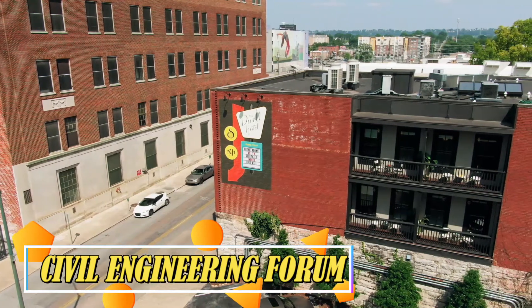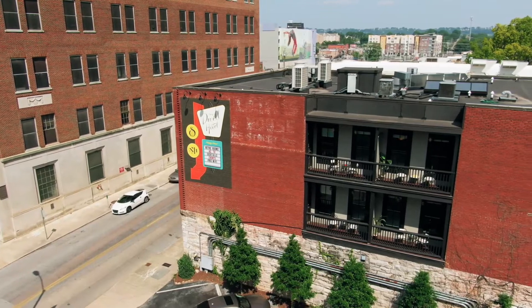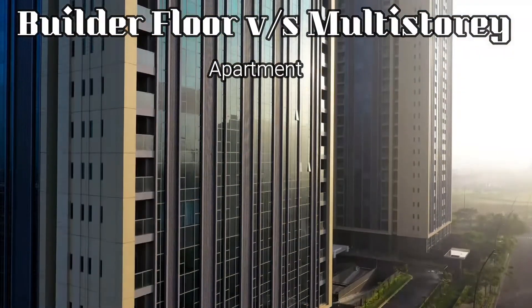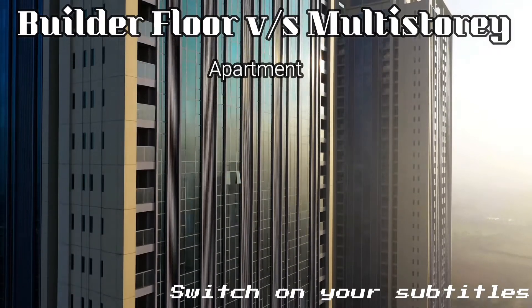Hello friends, welcome back to my channel, Civil Engineering Forum. We all wonder whether we should go for a builder's floor or a multi-story one when it comes to buying our home. So today we are going to talk about these two things — whether you should go for a builder floor or a multi-story apartment.